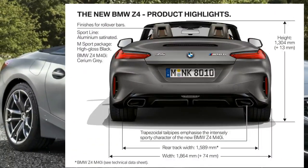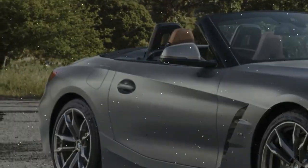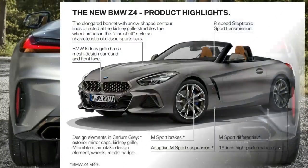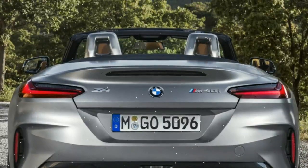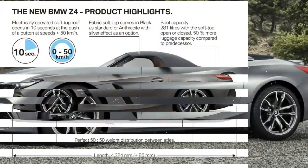The steering is sweeter than in the more powerful six-cylinder model and the chassis is crisper too. It also emits just 138 g/km versus 165 g/km for the M40i.